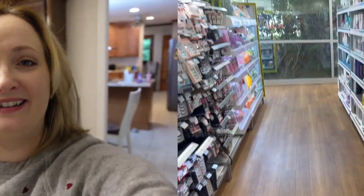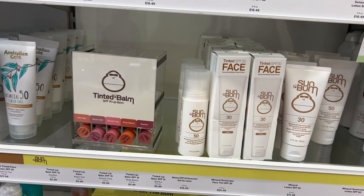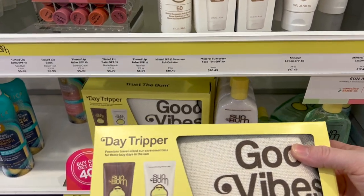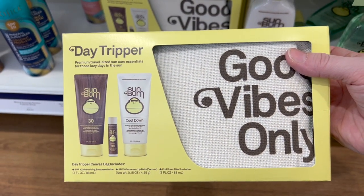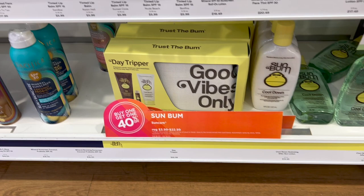I don't know that I usually go to Ulta for sunscreens, but they were having a sale on a lot of brands including Sun Bum. I love Sun Bum. Look at this cute little kit — 'Good Vibes' — you get some sunscreen and a little SPF. This would make a great Mother's Day or Father's Day gift.